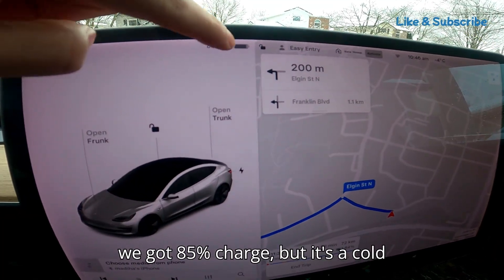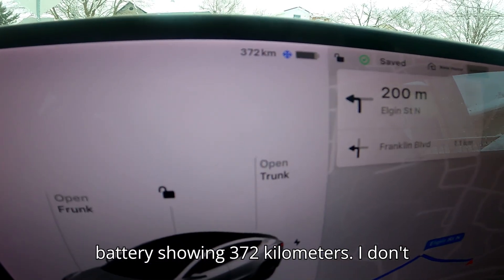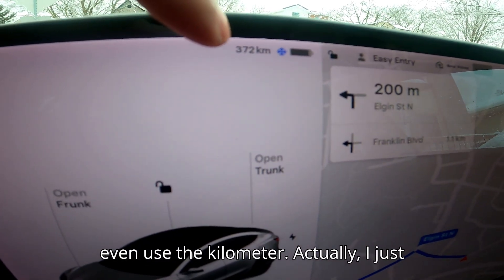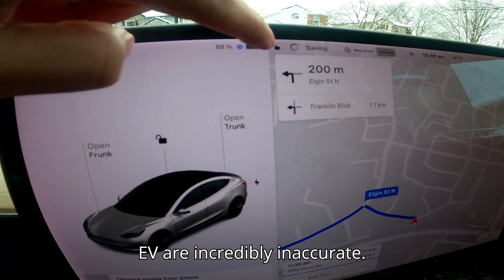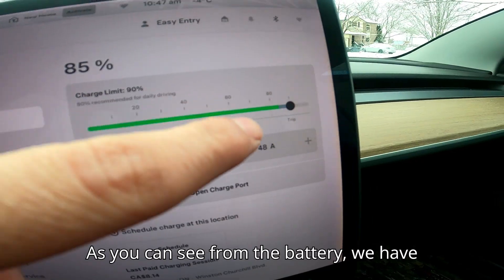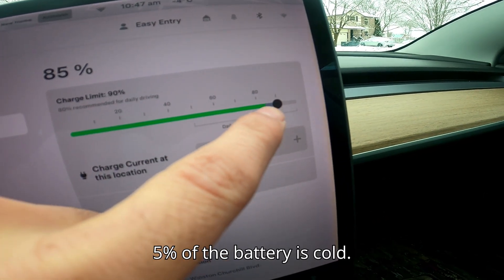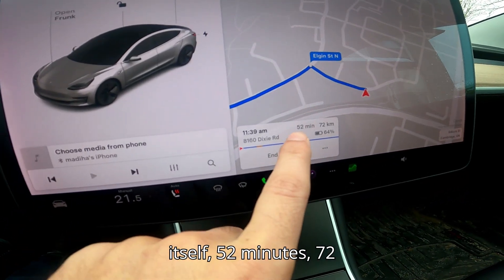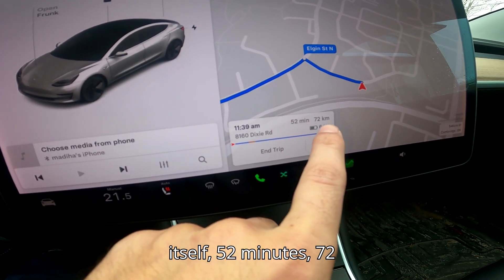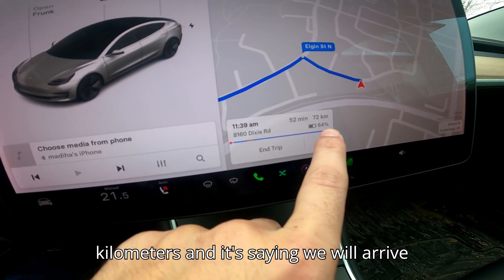The non-heat pump Model 3 has 85% charge, but it's a cold battery showing 372 kilometers. I just use percentage because kilometers on an EV are incredibly inaccurate. About 5% of the battery is cold. The trip is estimated at 52 minutes, 72 kilometers, and it says we will arrive with 64% state of charge.